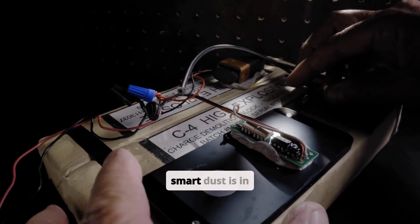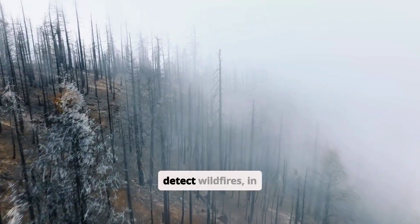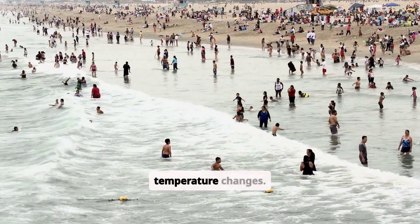One major application of Smart Dust is in environmental monitoring. These tiny sensors can be deployed in forests to detect wildfires, in oceans to monitor pollution levels, or in cities to track air quality and temperature changes.